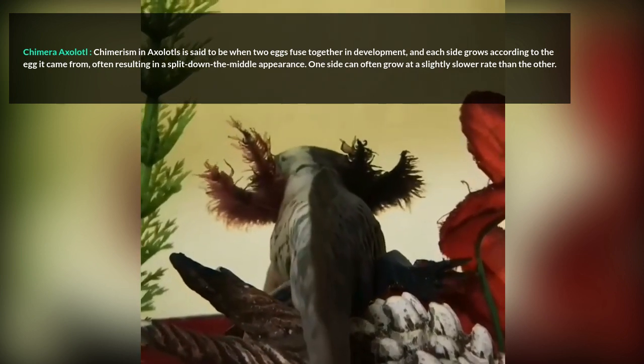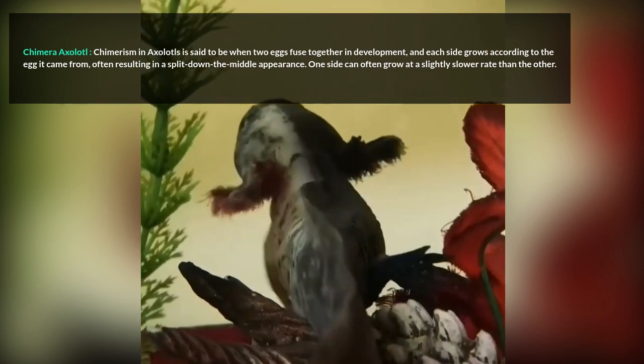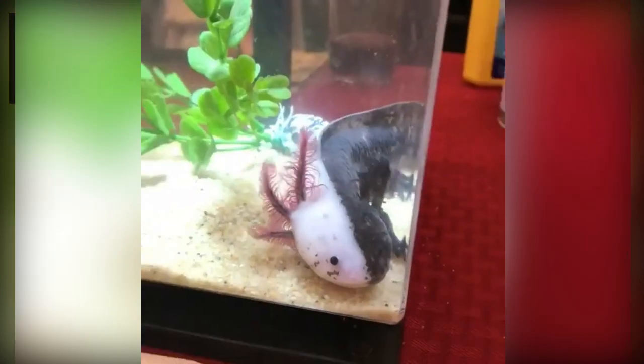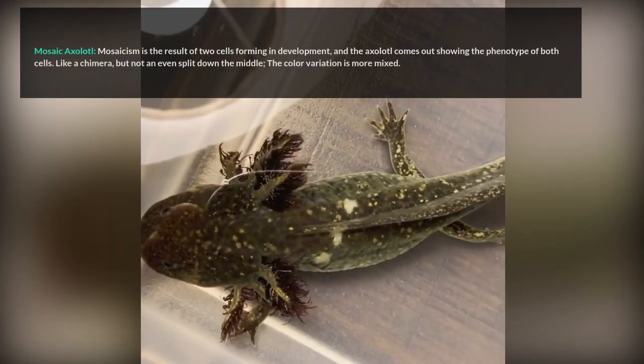Chimera Axolotl. Chimerism in axolotls occurs when two eggs fuse together in development, and each side grows according to the egg it came from, often resulting in a split down the middle appearance. One side can often grow at a slightly slower rate than the other. Chimera cannot be duplicated in breeding — it is caused by an accident during development.